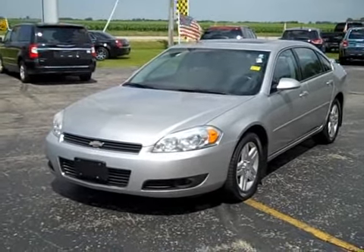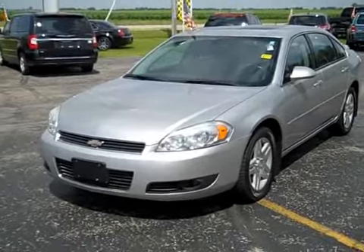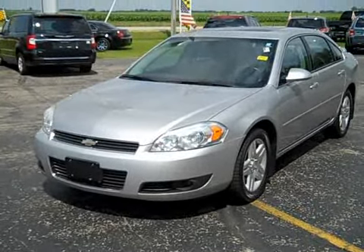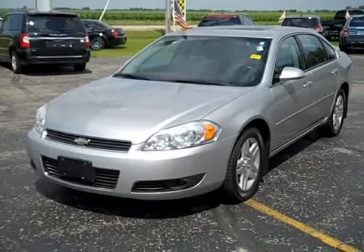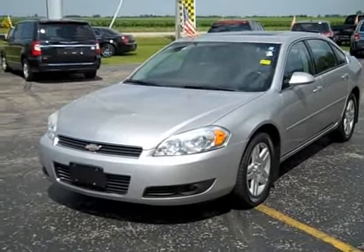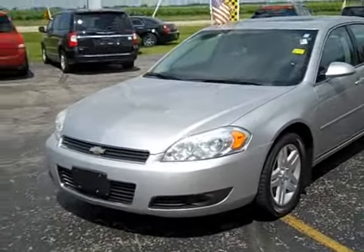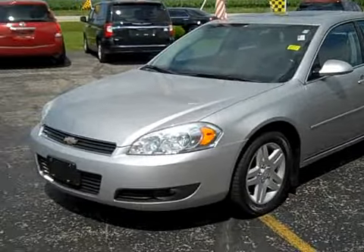Hello everybody, it's Nick here at Shimmer GM in Mendota, Illinois — ShimmerGM.com. Today we are checking out a 2006 Chevy Impala LTZ. It's a one-owner, perfect Carfax report with no accidents, locally traded, excellent condition, all service work has been done. It has 99,000 miles and comes with our one month, 1,000 mile powertrain warranty.